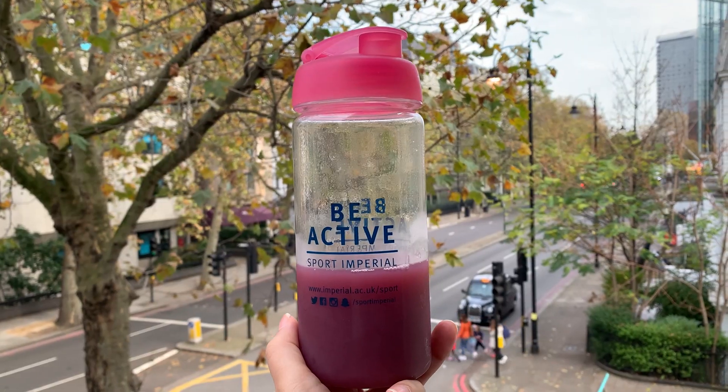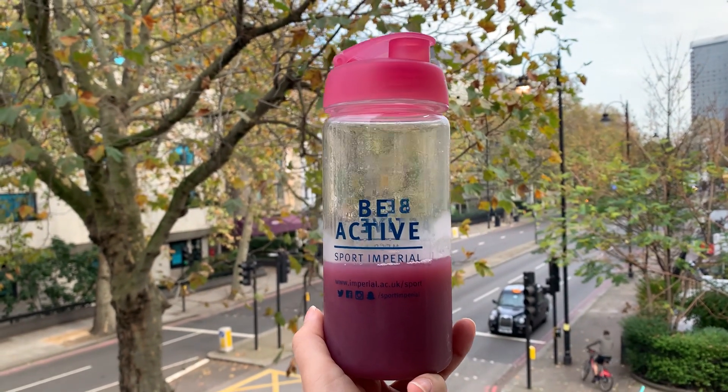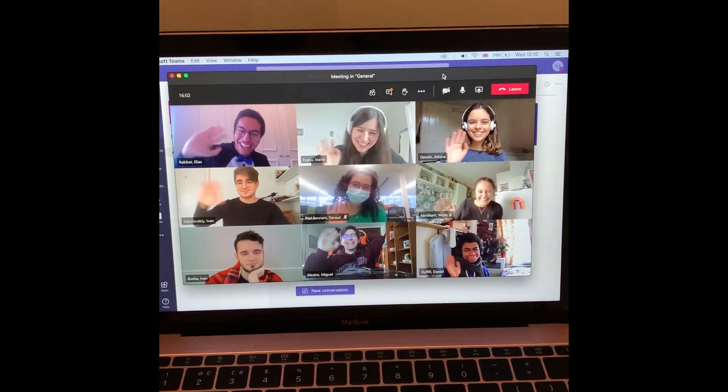I've done my two hours of lectures. Now I've got a five minute break and after that I've got an hour of committee meetings. I just made myself a smoothie and my break is over, so I'm going on to my committee meeting now.